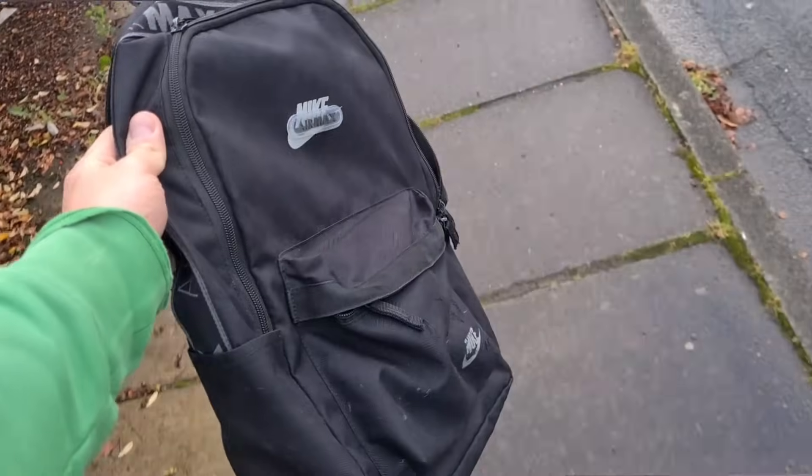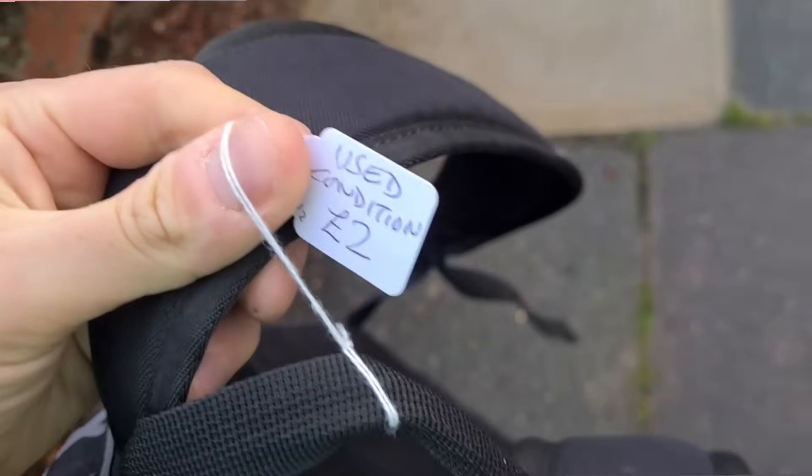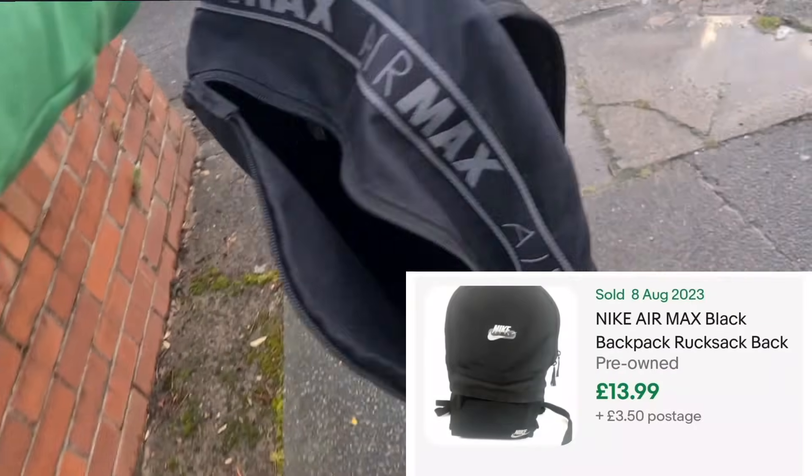And check this out - a black Nike Air Max bag. A little bit tatty on the front but it was only two quid. I will be selling this on, but it's going to come in really handy today just to carry around all the bits that I find.